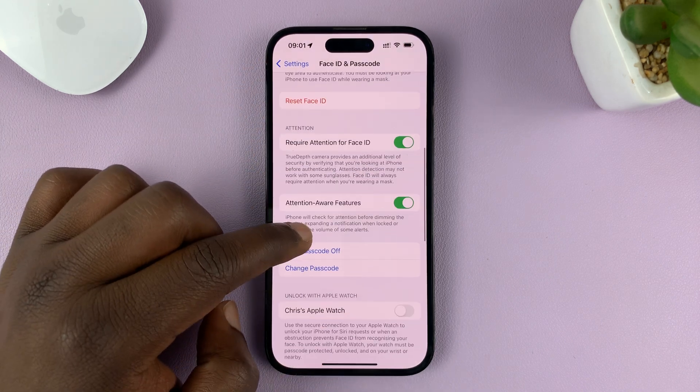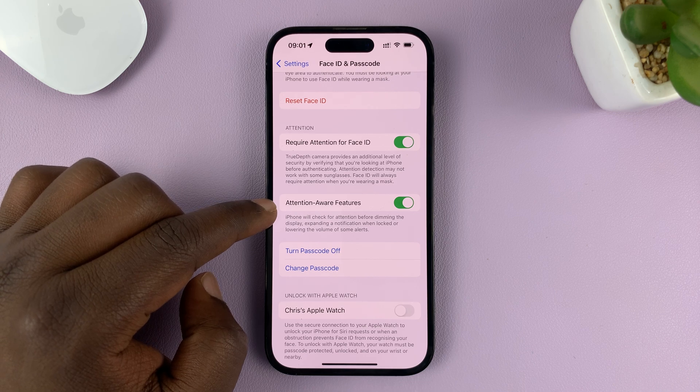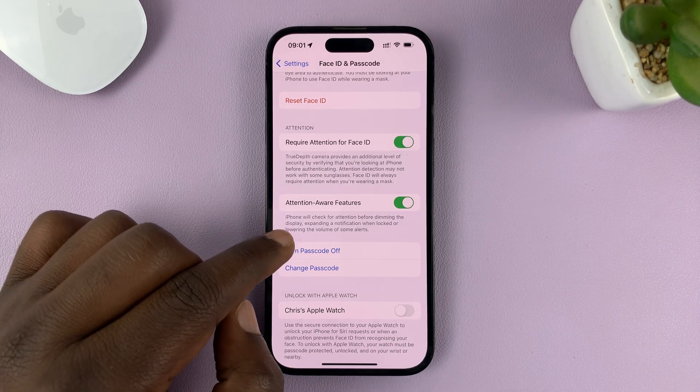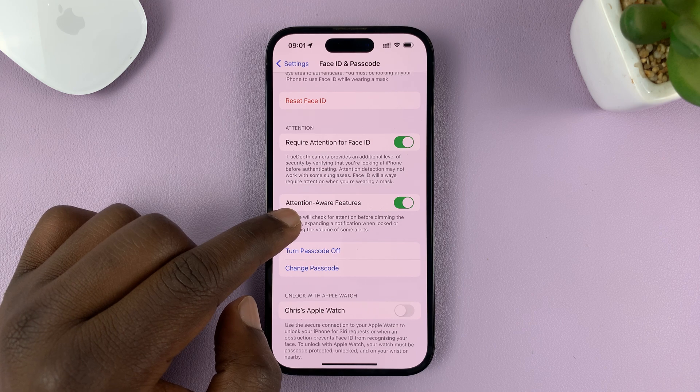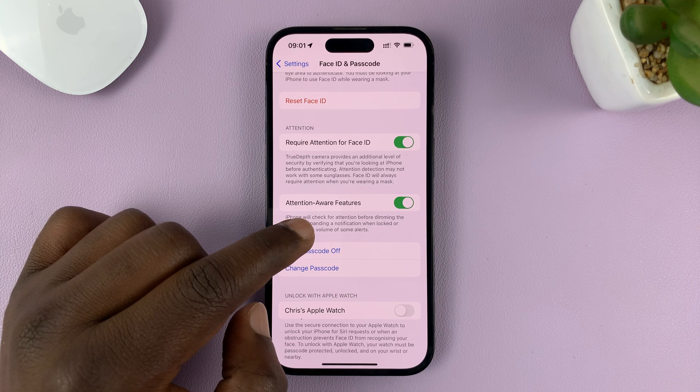Look for the option called Attention Aware Features. It's currently enabled by default, and it says iPhone will check for attention before dimming the display, expanding a notification when locked, or lowering the volume of some alerts.